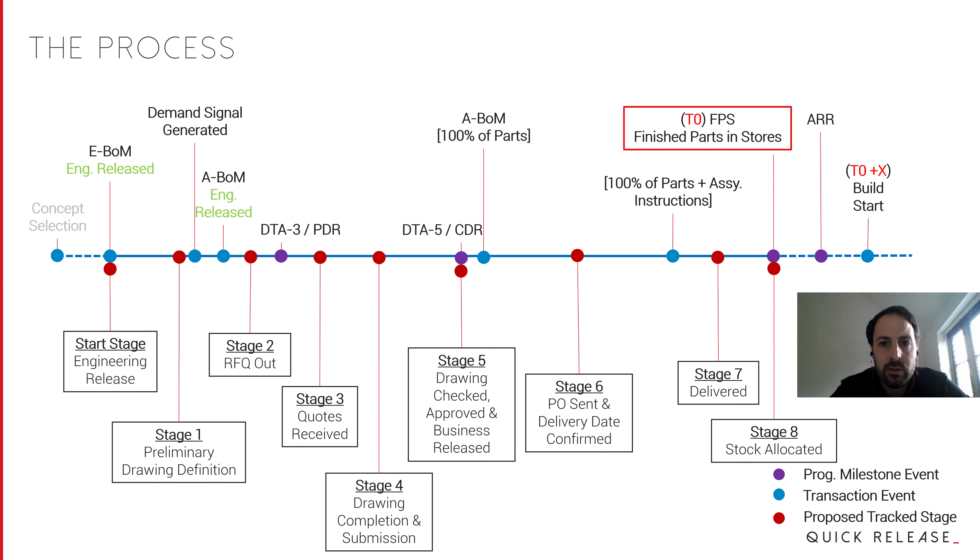Quick Release were really good at effectively extracting that from us and developing a process that was ours — not just someone else's tweaked for our needs. The time was spent with the people who operate in the process, as well as gathering expectations from the senior team, to drive what effectively became our own custom concept-to-purchase-order and purchase-order-to-product-delivery process.